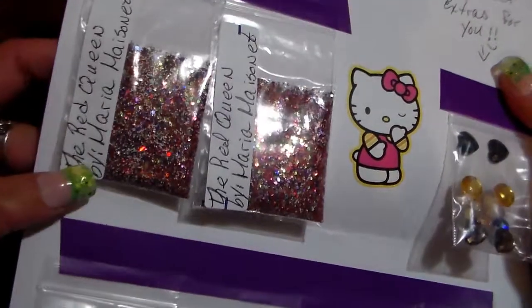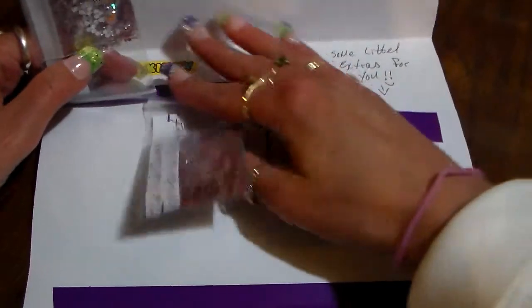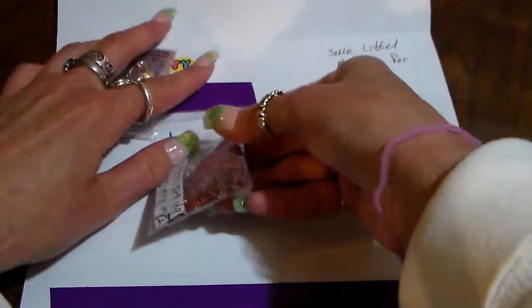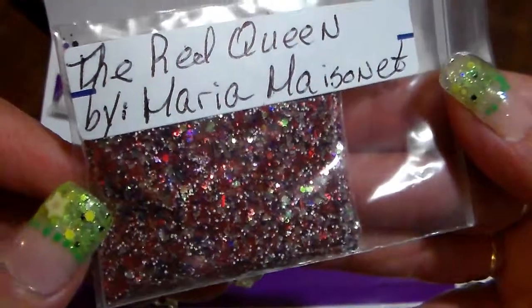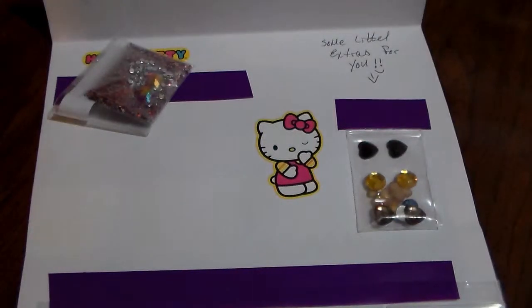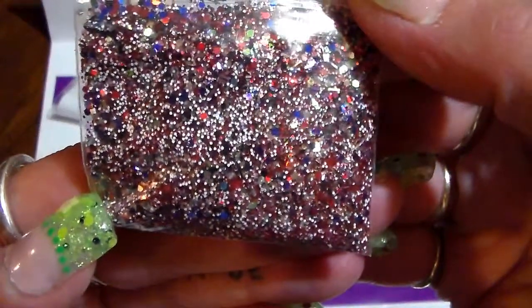I gave her the Red Queen to do for her mix. Let's just take one of these out — here's her mix, this is beautiful! Let me just take it out of the bag. This is so pretty, and I sort of did a video for this mix and it's even prettier in person.